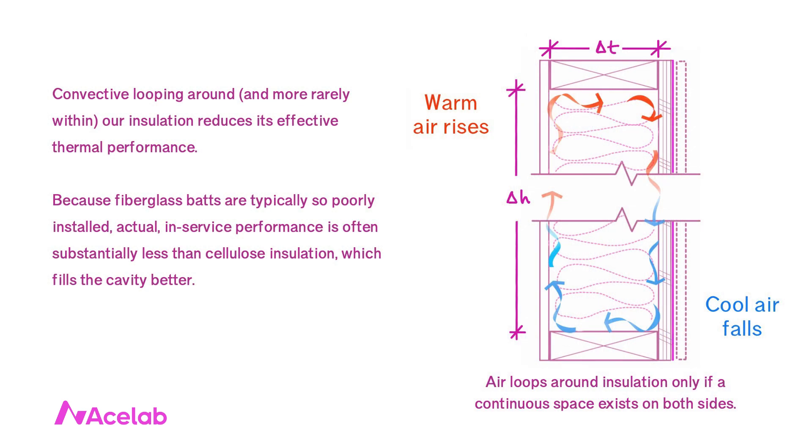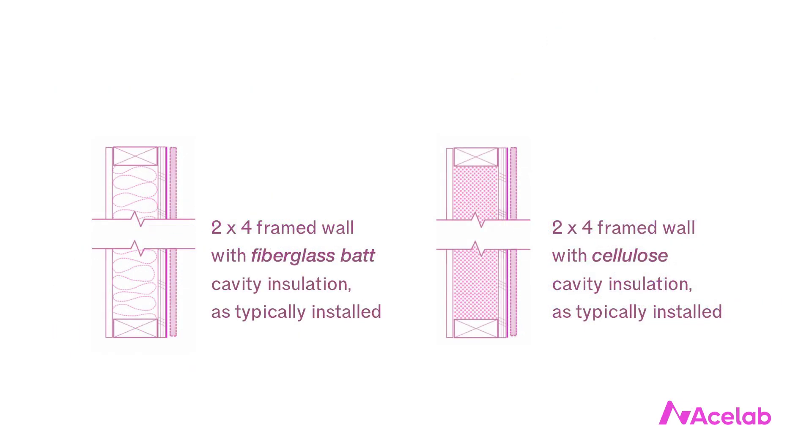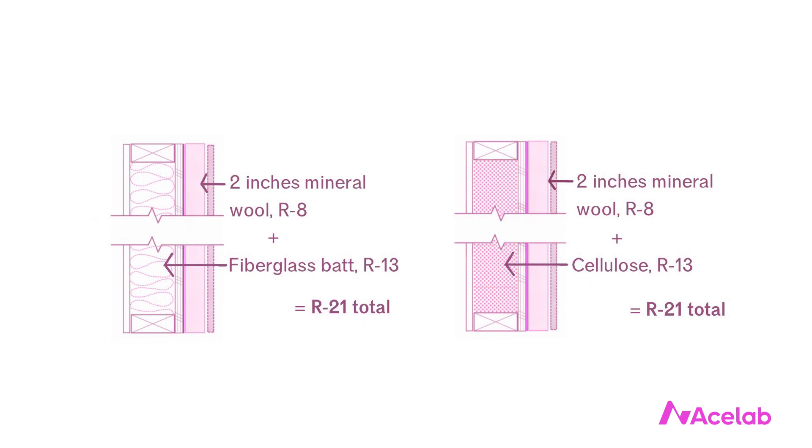Convective looping around — and more rarely within — our insulation reduces its thermal performance. Air will loop around insulation only if a continuous space exists on both sides. Notice that this convective looping is a function of both height and temperature. Now what happens when we take our same two R13 walls and add two inches of exterior insulation on each one? Will the effect of convective looping be the same, increased, or decreased?